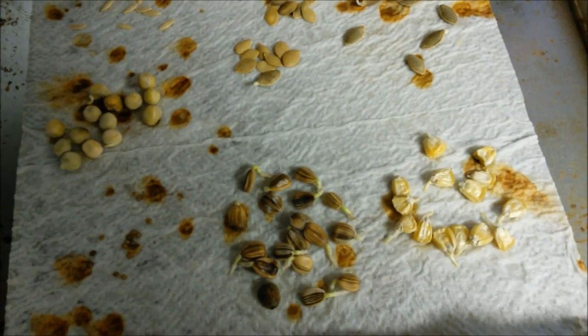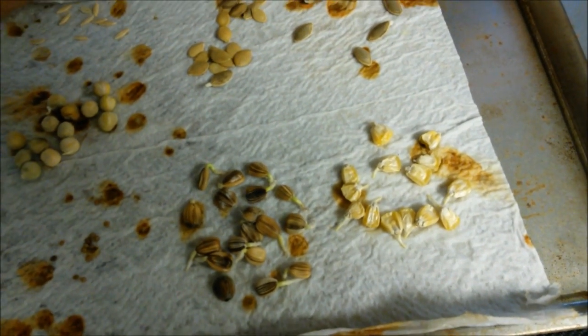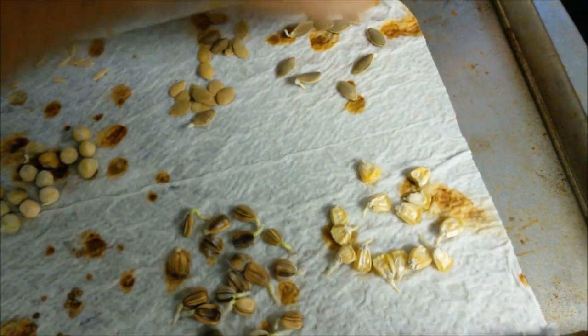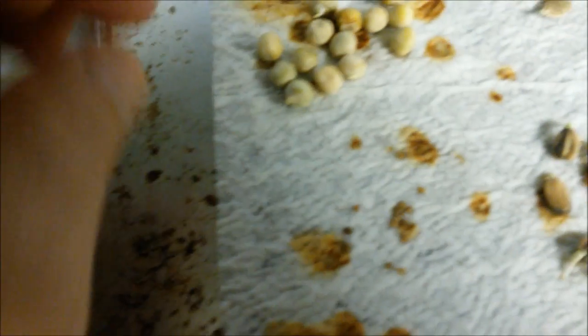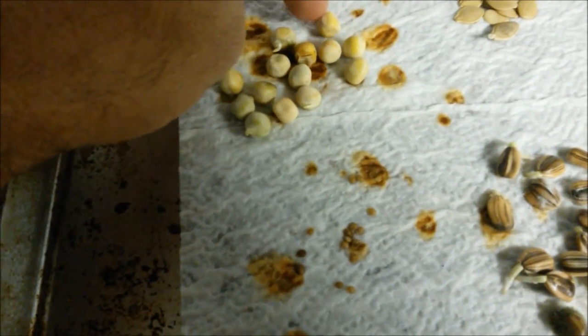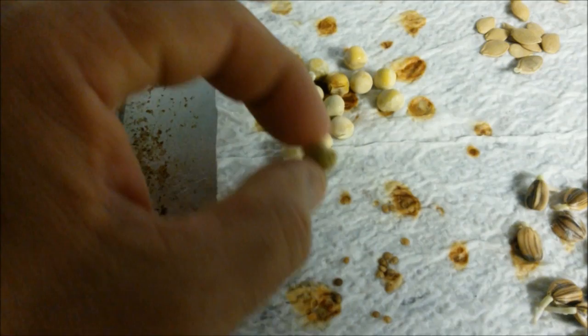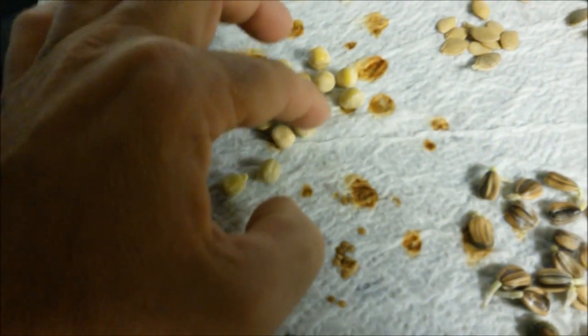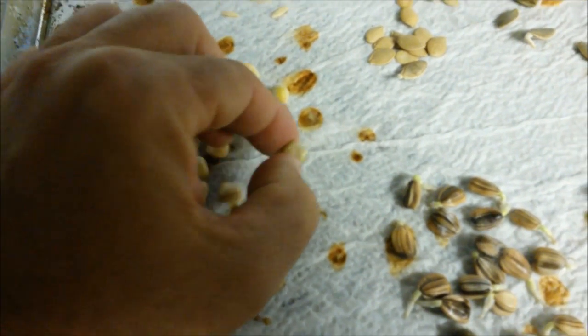And here we go. The cucumbers that I saved did not sprout — they're not germinating. The other ones — like the squash or zucchini — they're starting to germinate. You can see the little roots coming out. Snow peas are starting to germinate — you got one there, one there. I'm going to go ahead and plant all of these. I imagine they'll come out. That one there is starting to germinate — one, two, three, four. I can see it's starting to come out.